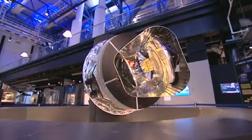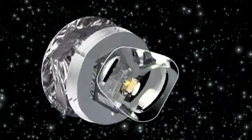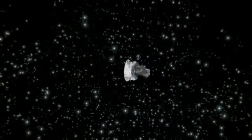Launched in May 2009, the Planck satellite is located some 1.8 million kilometers from Earth, where unwanted emissions from Earth, the Moon and the Sun can be avoided. In constant rotation, it's able to survey the entire sky at millimeter and sub-millimeter wavelengths.